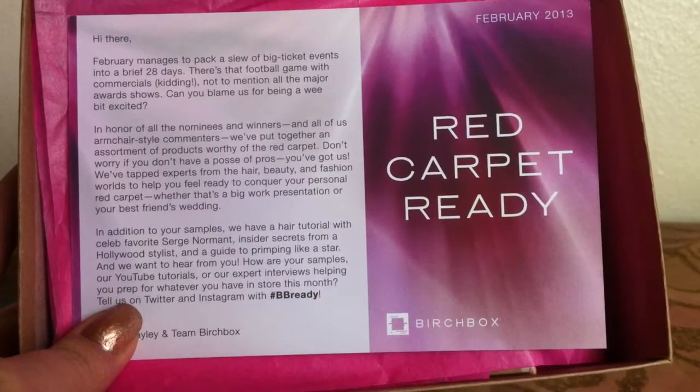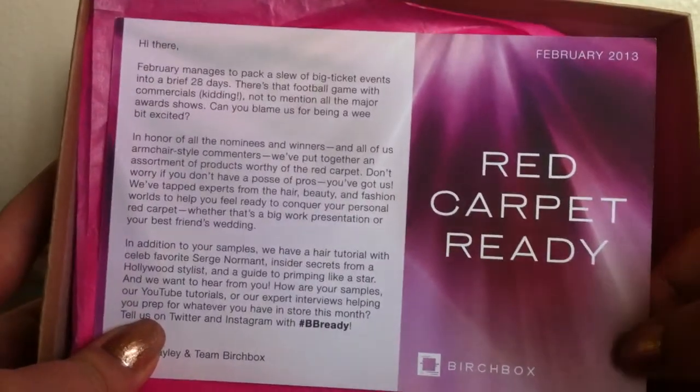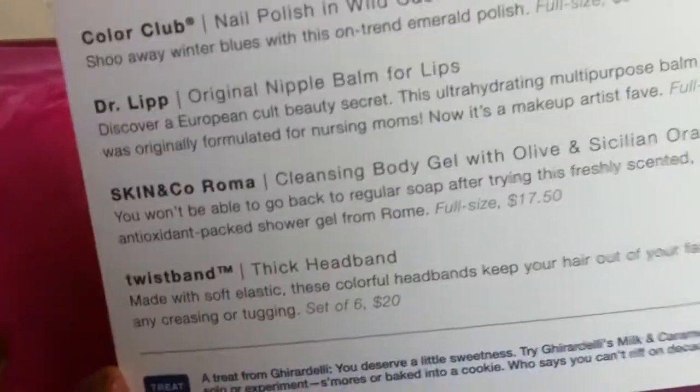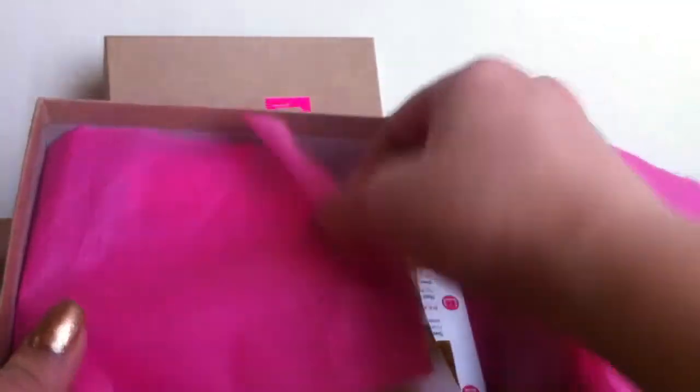So their theme this month is Red Carpet Ready. I really enjoy the small cards like this, so we're off to a good start already. And then on the reverse side are all of the products. So let's take a look and see what we got.